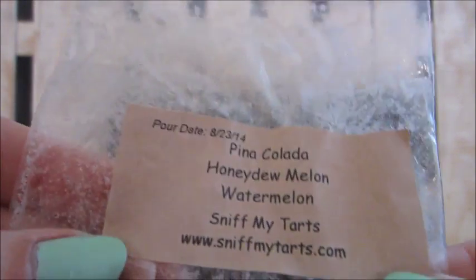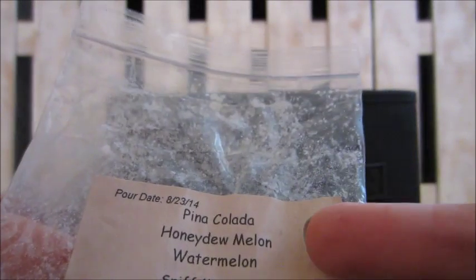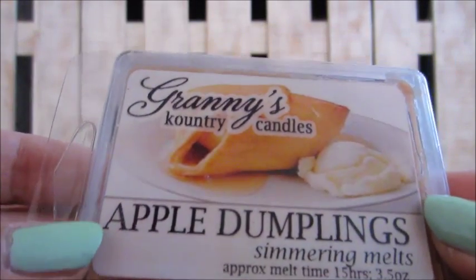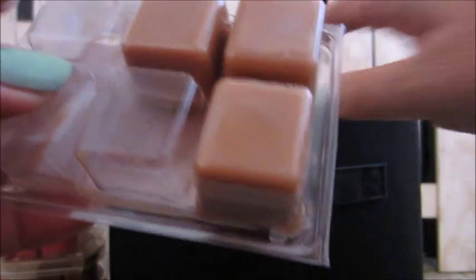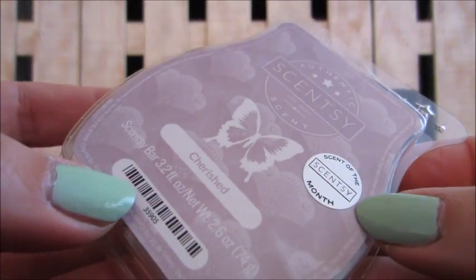This one is Sniff My Tarts piña colada honeydew melon watermelon — I love honeydew melon so this was perfect, enjoyed it during the summer. This is Granny's Country Candles — you can no longer order from them. This one is apple dumplings, nice at the beginning of fall.